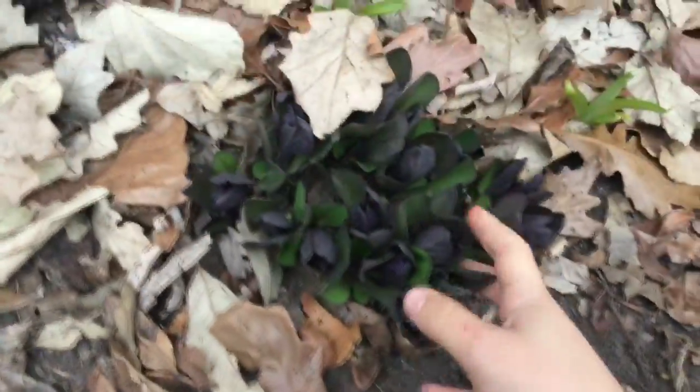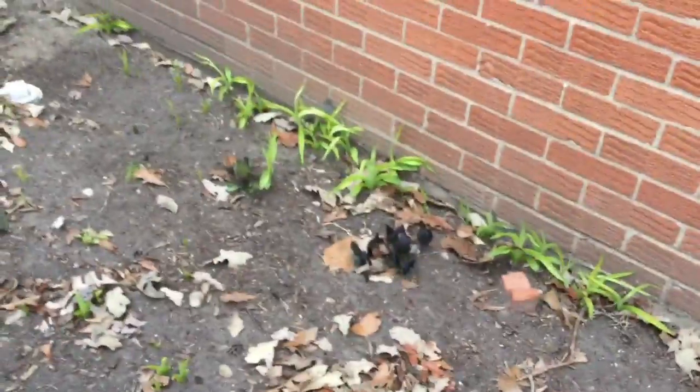Before I leave to Florida, I want to update you on how these things are doing. There's so many leaves in the way, but here's some bluebells and the green things — I don't know what they're called — but they're getting bigger.